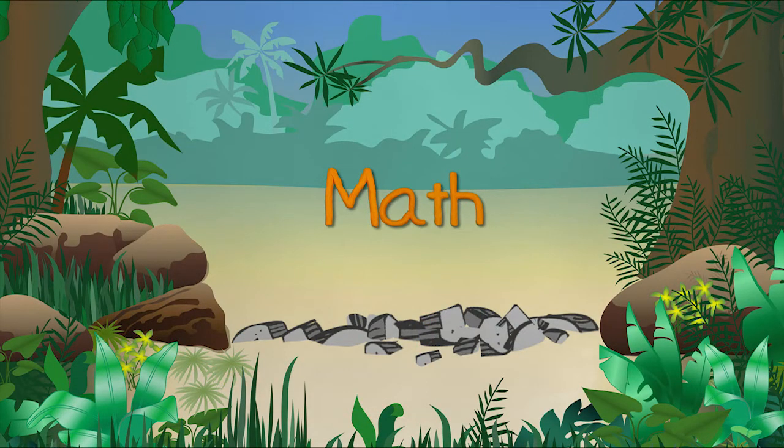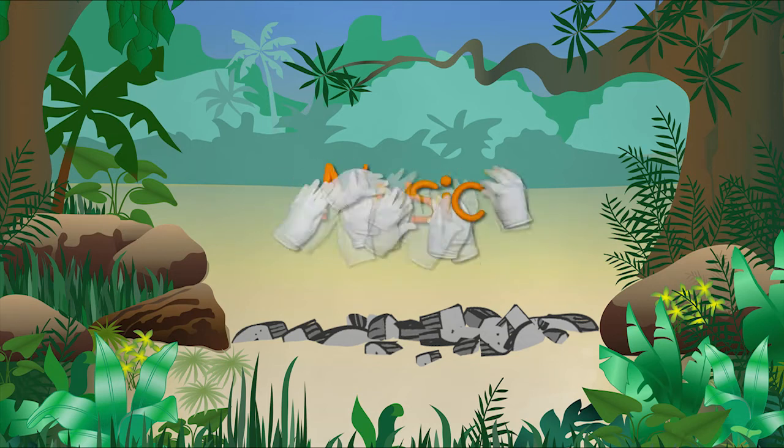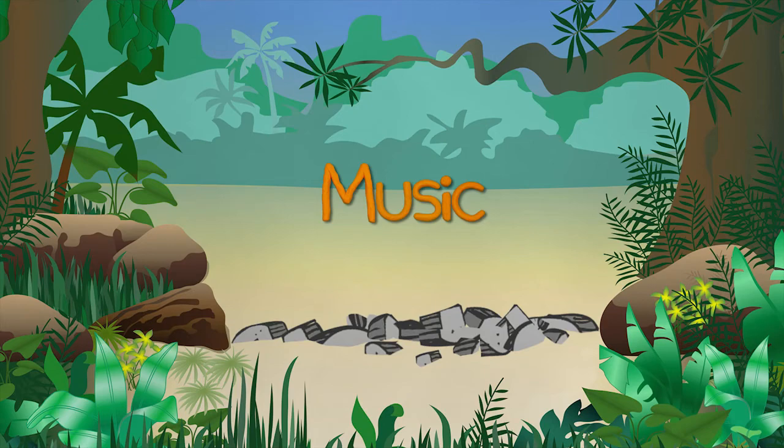Students see how mathematics, art, science, and music all play an important role in the production of animated shows.